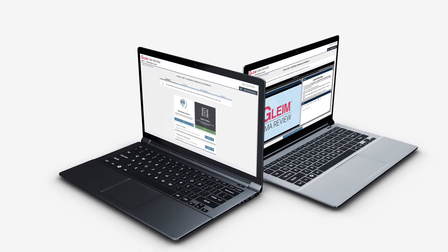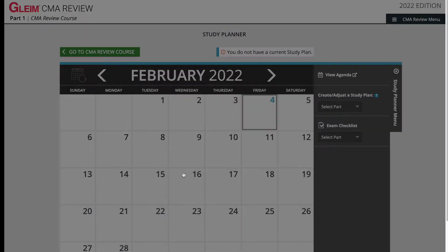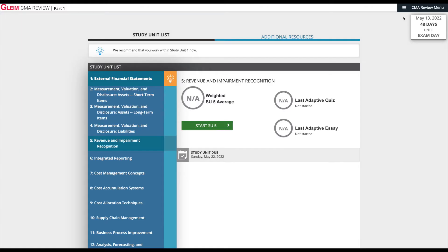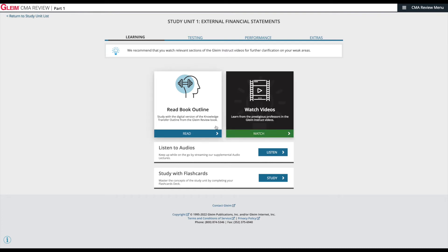Now let's dive into the features of Gleim's online course. We'll begin with CMA Part 1 Premium. First, Gleim directs me to set up a study plan to keep me on schedule so I'm ready by my exam date. Then we're on to the study units, which correspond to the unit numbers in the physical textbooks we've just discussed. Opening study unit one, External Financial Statements, we're presented with several options: we can choose to read the book outline, watch videos, listen to audios, or study with flashcards.